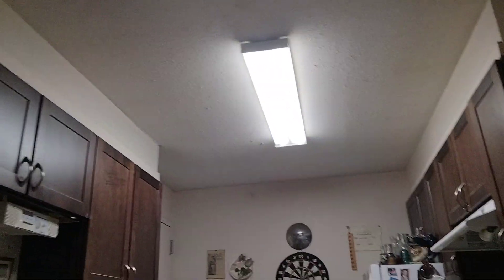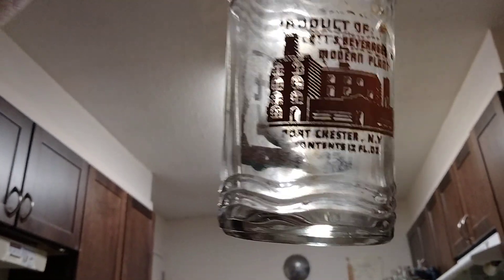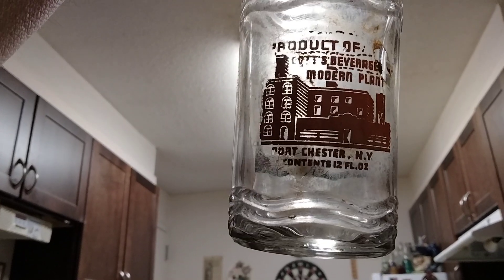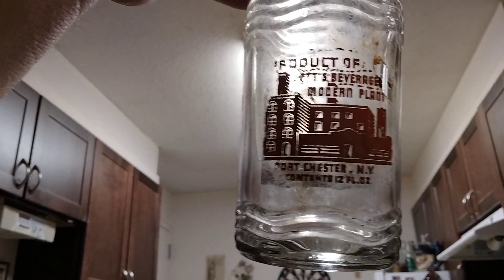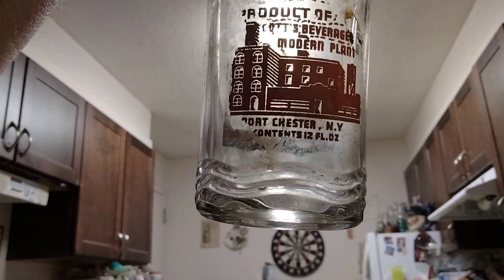There's the Owens and the 3-0. I'll tell you why I'm thinking this is a 1930 — because they started in 1923. Now watch the building. There's their building. Port Chester, New York. Contents, let's say 12 fluid ounces — product of Cot Brewery's modern plant. So how modern can 1923 be?